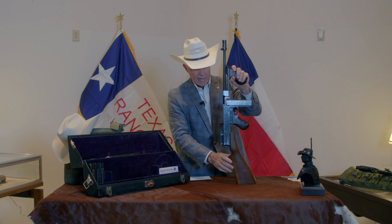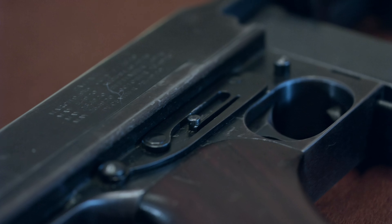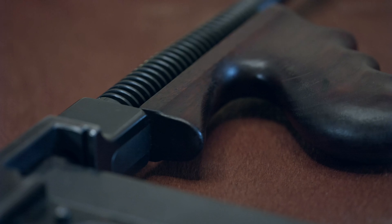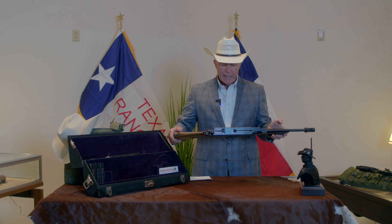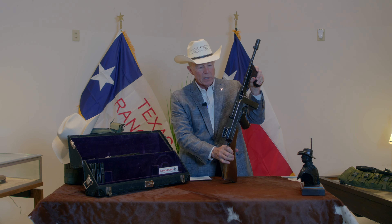This is a Thompson machine gun, and it is one of the first 15,000 submachine guns made for Thompson by Colt Manufacturing, which makes it even more special. It is .45 caliber and it fires from an open bolt. This is just really special when you think about the fact that this gun was manufactured in 1921 and it is still in service to the Texas Rangers over 100 years later.